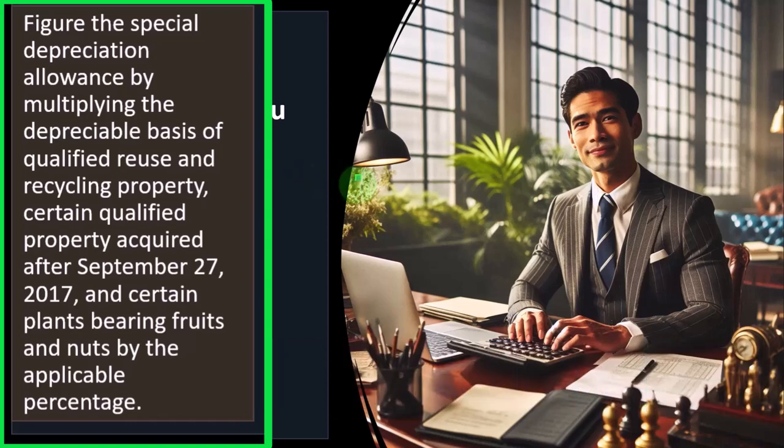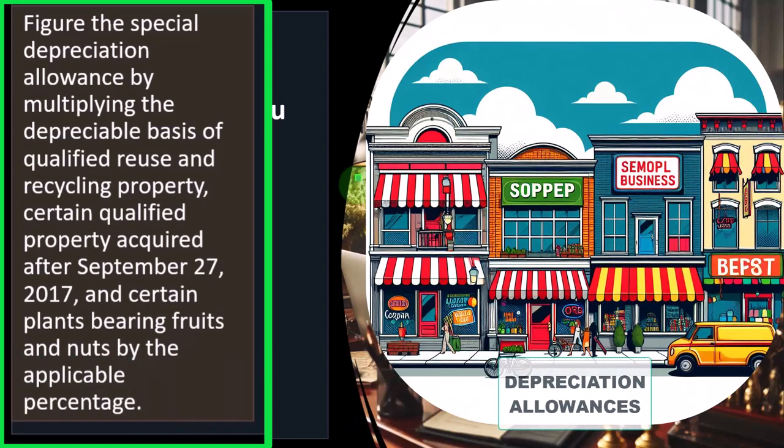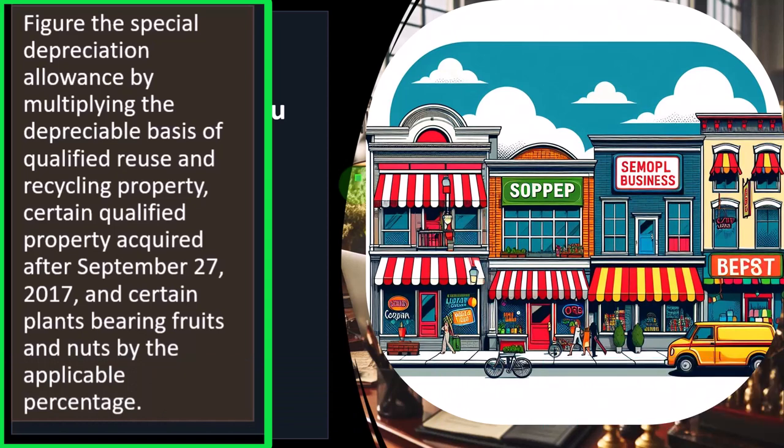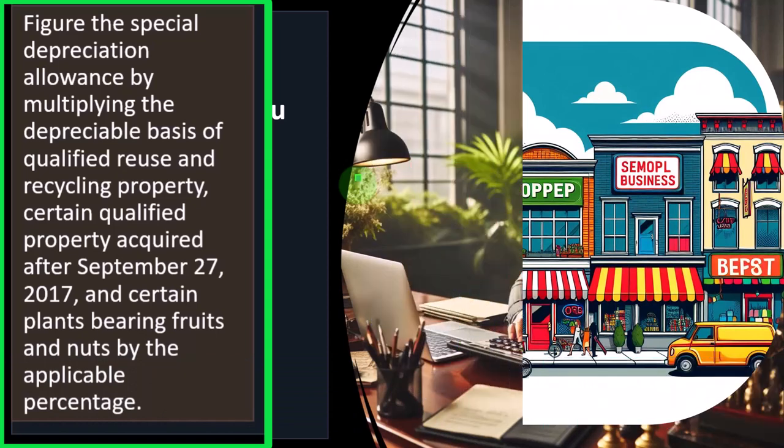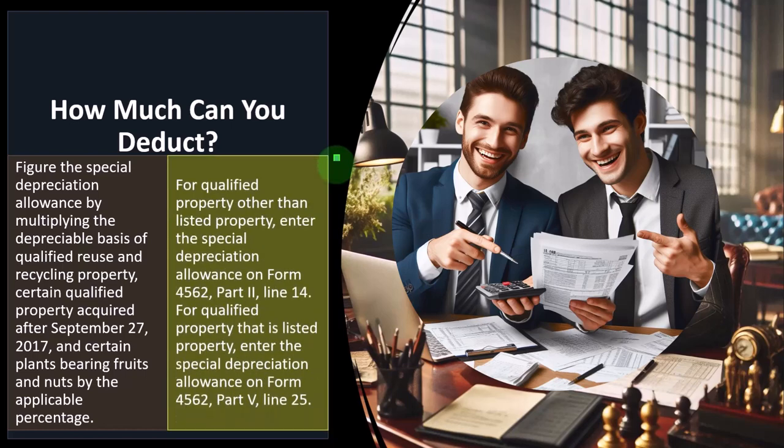Note that the 80% special depreciation is less than some of the top limits for the Section 179 deduction we discussed in prior presentations. Therefore, many small businesses might use the 179 depreciation to deduct the whole thing. In instances where you have different depreciation allowances between special and 179, you might have complications and combinations between those two depreciations — especially when the 179 hits its cap, raising questions about the best optimization between the two accelerated methods.